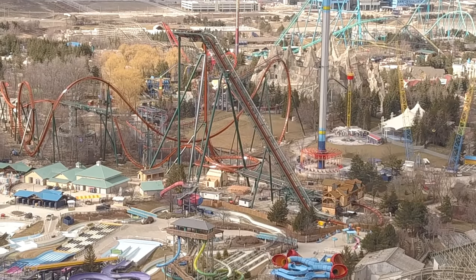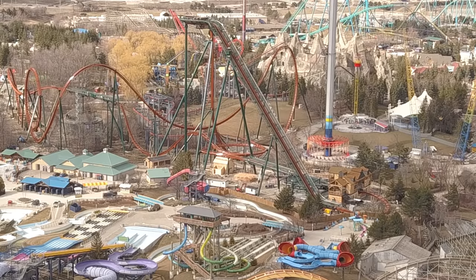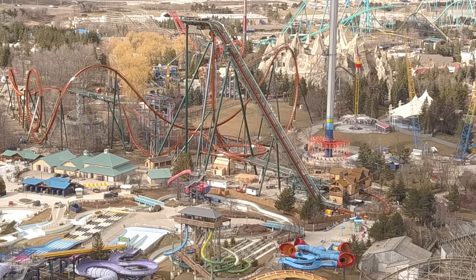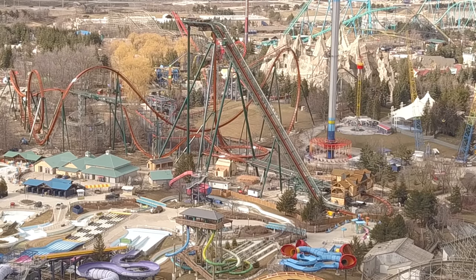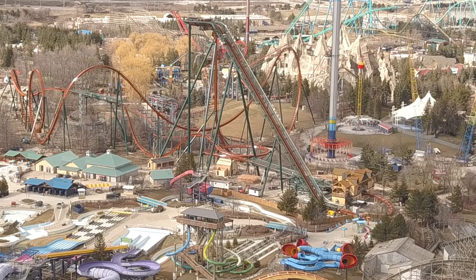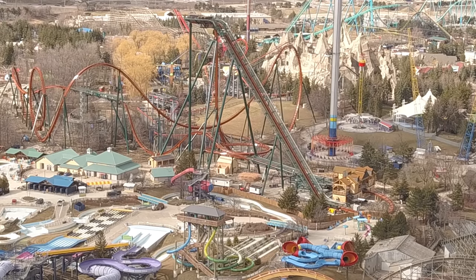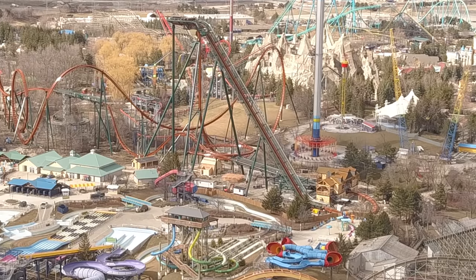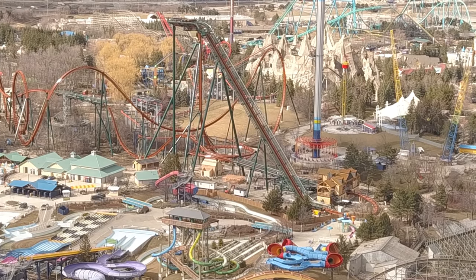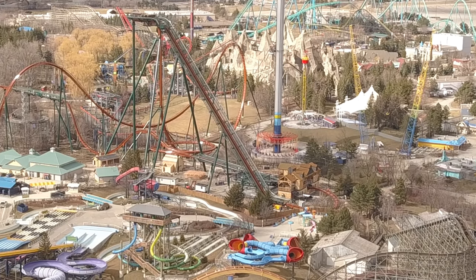What's really weird to me is I cannot see a third train. I've been able to see all three trains in the storage area before, but I don't think I can see a third train now. It has always only been two trains operating on Yukon Striker, which is interesting. We watched very closely and I have seen nothing indicating three trains.